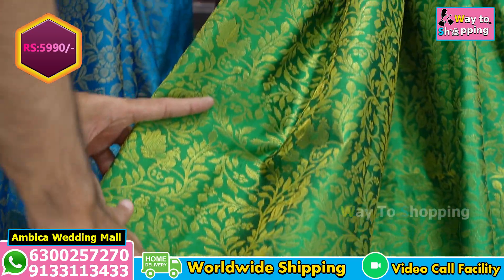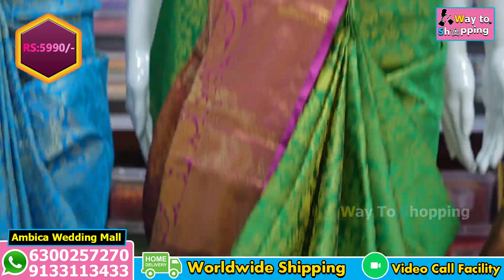And as well as peacock motif designs, and all over the saree leaf jarl designs. We have brocade motif designs throughout.